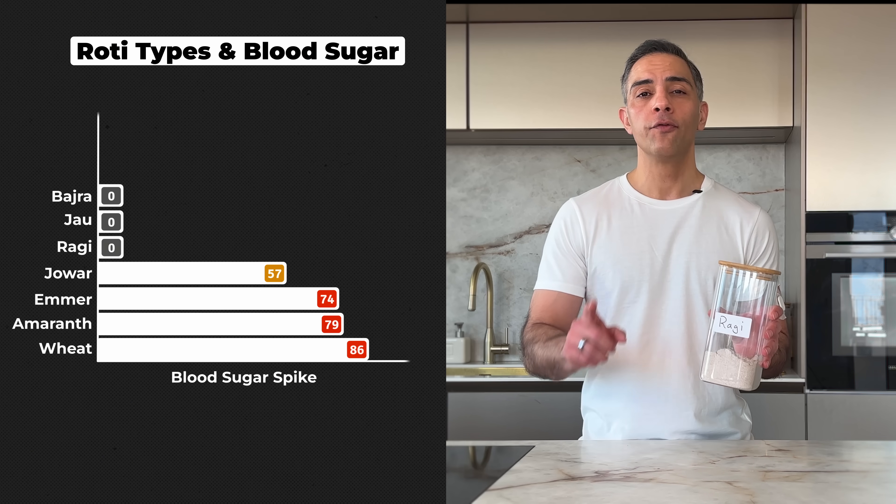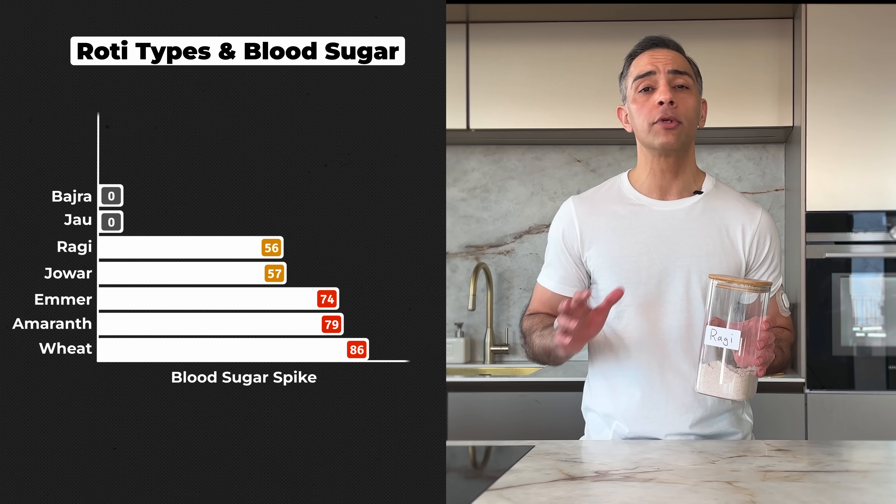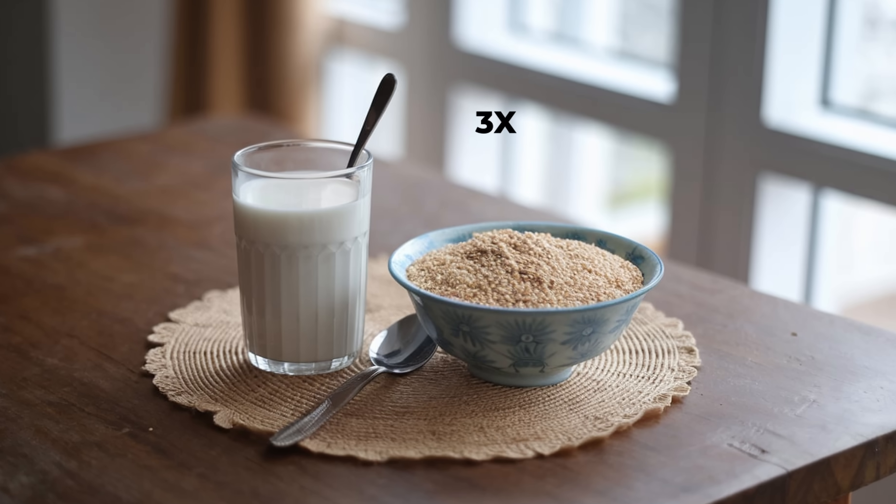Close behind is ragi or finger millet with a 56-point spike. It has three times more calcium than milk. It was traditionally given to warriors in ancient India because it forms a thick gel in the stomach, providing sustained energy release. Its hard outer shell makes it incredibly resistant to spoilage, meaning you can store it for long periods without losing its benefits. But I should warn you about its strong, earthy flavour — it's definitely an acquired taste.